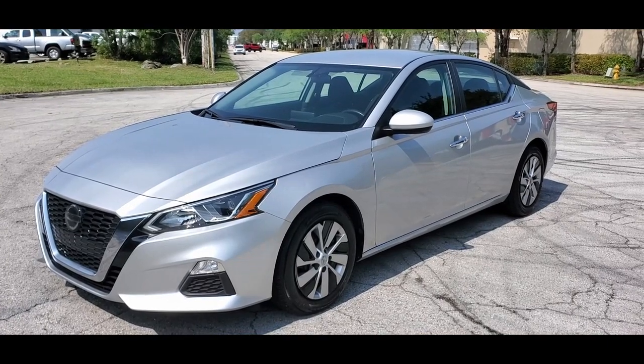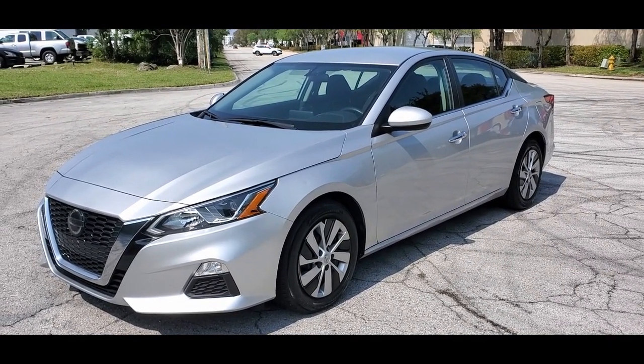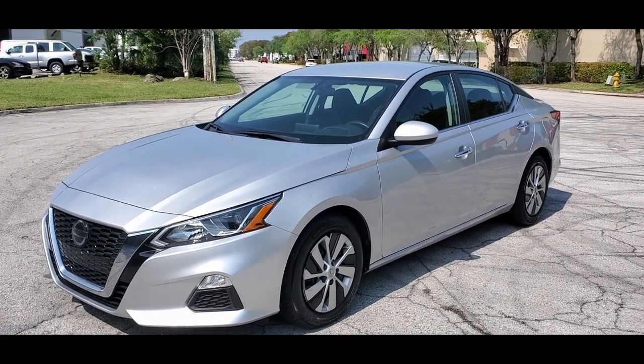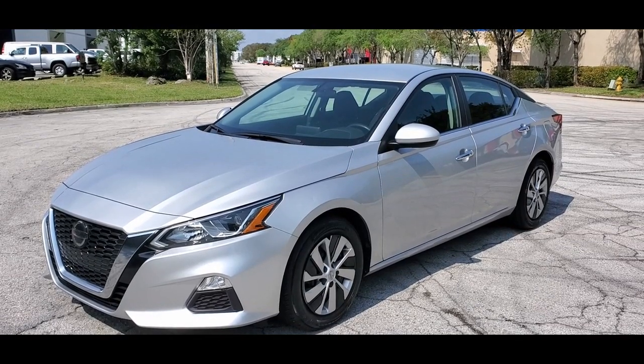That's going to complete our video for this 2020 Nissan Altima S. If you have any questions, please feel free to call 786-431-9046. Thanks for watching.